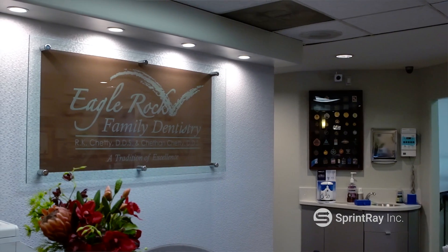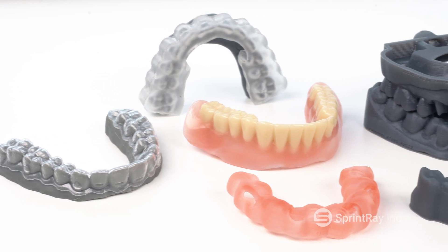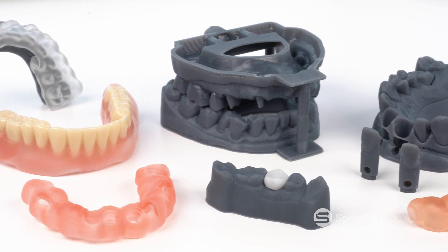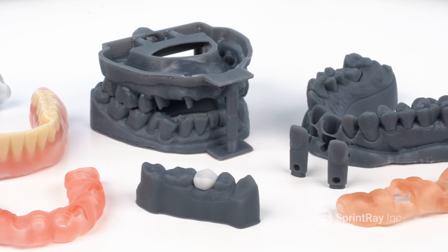My name is Chetan Chetty, and the name of my office is Eagle Rock Family Dentistry. I heard about it from some Facebook groups. Some mentors of mine were sharing some of their experiences with 3D printing and talking about how to use it in dentistry, and it was really fascinating to me.